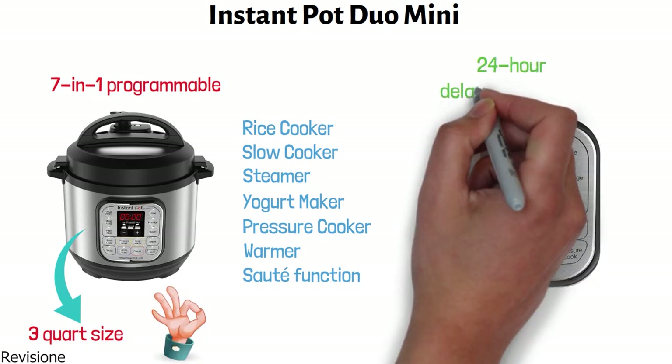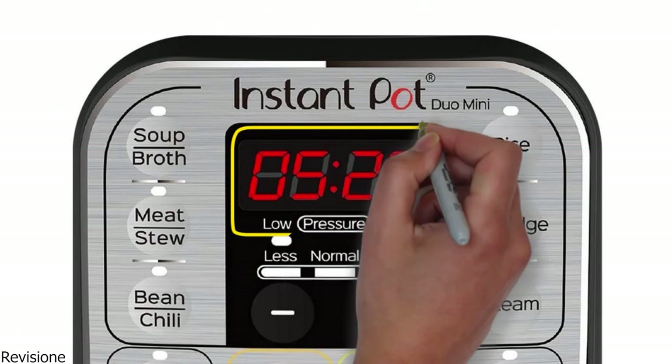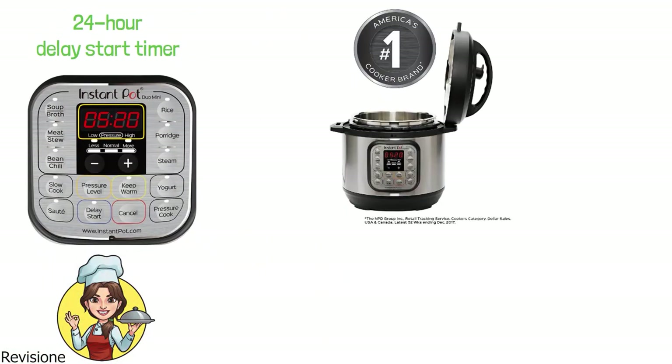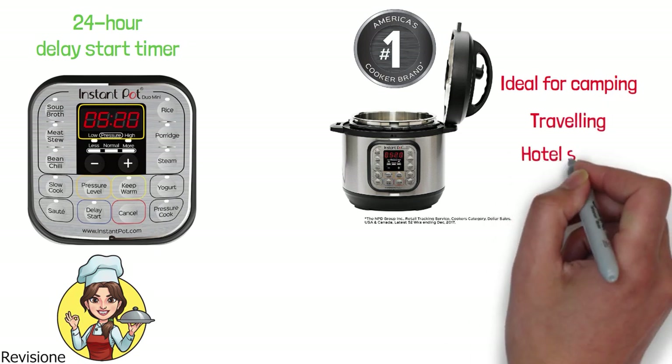It is equipped with a 24-hour delay start timer that can be set to ensure that dinner is ready by the time you get home. The compact size of the cooker makes it ideal for camping, traveling, and even hotel stays.